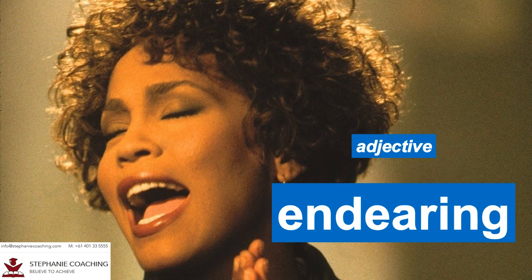Word number seventeen is endearing. The adjective endearing means lovable and lovely. For example, Whitney Houston has an endearing and sweet voice when she sings 'I Will Always Love You'. The word endearing has the word dear which means darling and beloved.